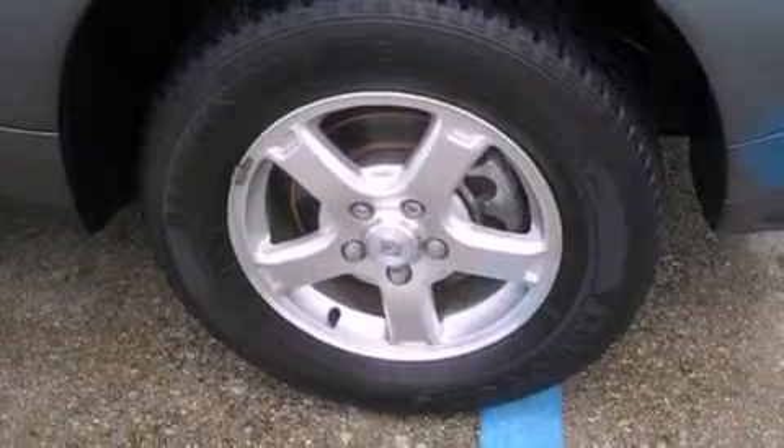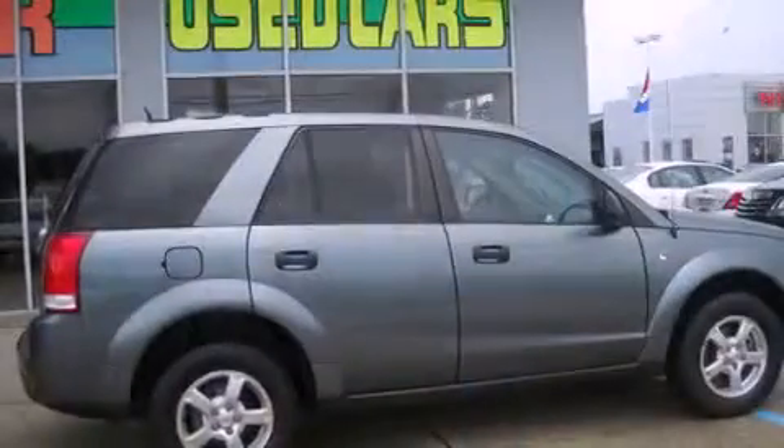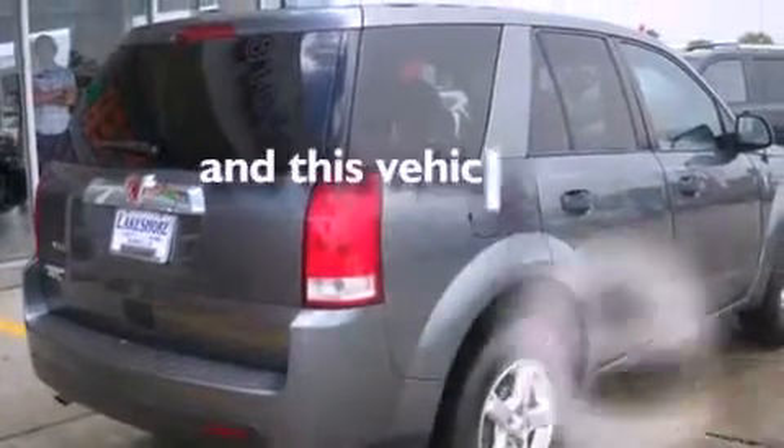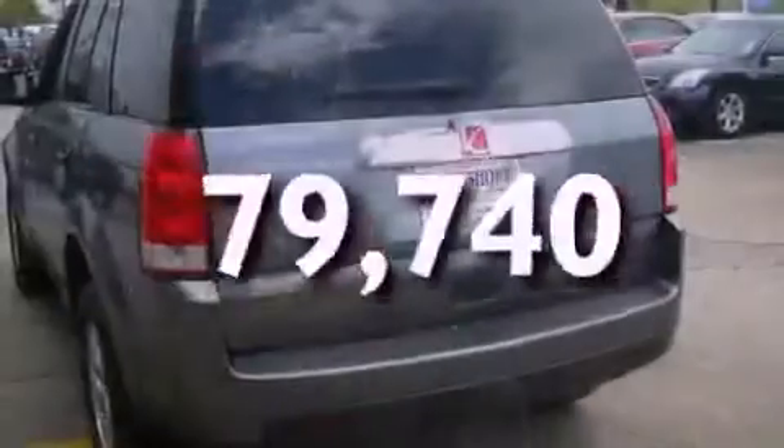Its top features include cruise control, a rear window defroster, keyless entry, a CD player, alloy wheels, tinted glass, OnStar, and this vehicle has fewer than 80,000 miles on the odometer.